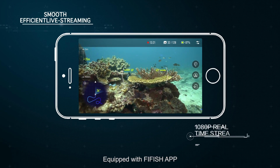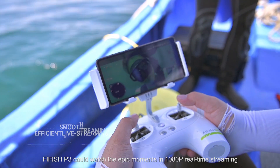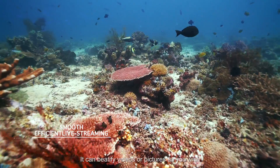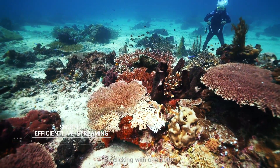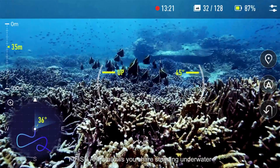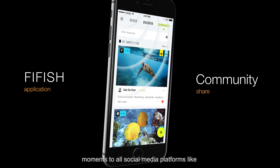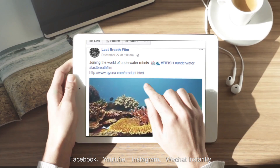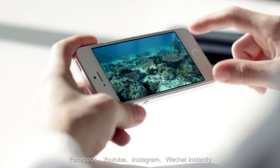Equipped with the FiveFish app, FiveFish P3 lets you watch epic moments in 1080p real-time streaming. It can beautify videos or pictures as you wish by clicking with one button. The FiveFish app also allows you to share stunning underwater moments to all social media platforms like Facebook, YouTube, Instagram, and WeChat instantly.